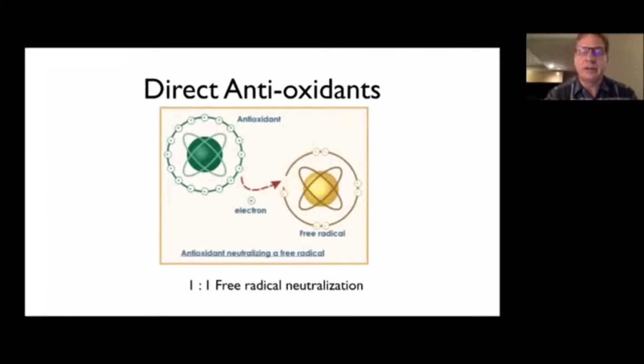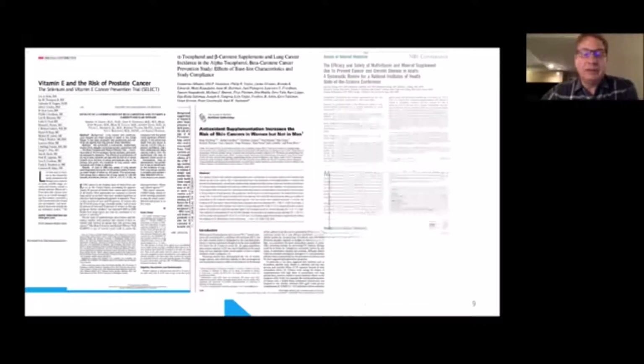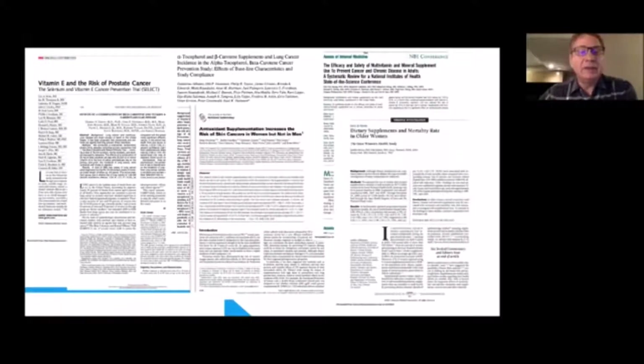Let's go back historically and talk about what we used to think. We used to think it was a good idea to take antioxidants in the form of vitamin E, vitamin C, and beta carotene. Those antioxidants would neutralize free radicals in a one-to-one relationship — one antioxidant molecule neutralizes one free radical. But we've come to learn that's a bad technique, because there are studies showing that taking high doses of vitamin E, vitamin C, beta carotene not only don't reduce your risk of cancer and heart disease, but in certain cases may actually increase your risk of cancer.